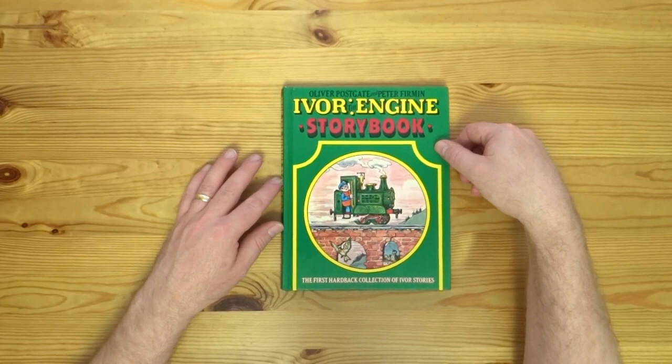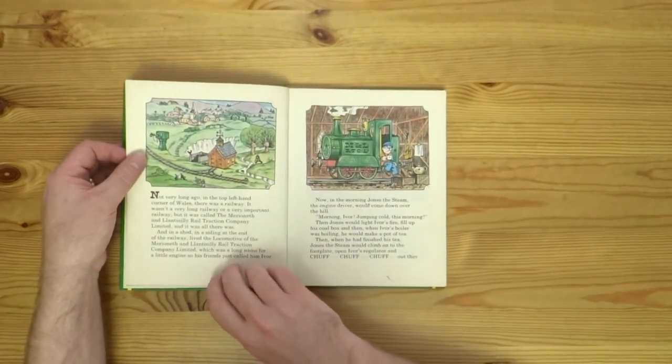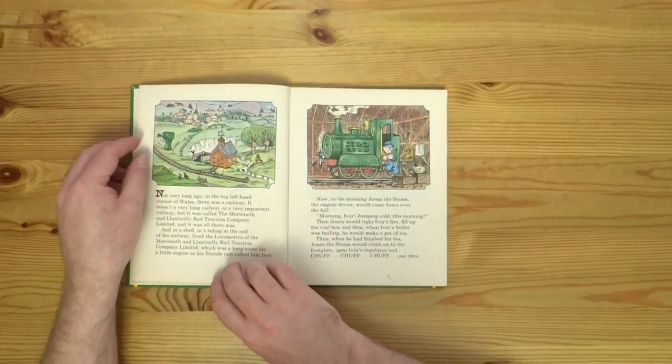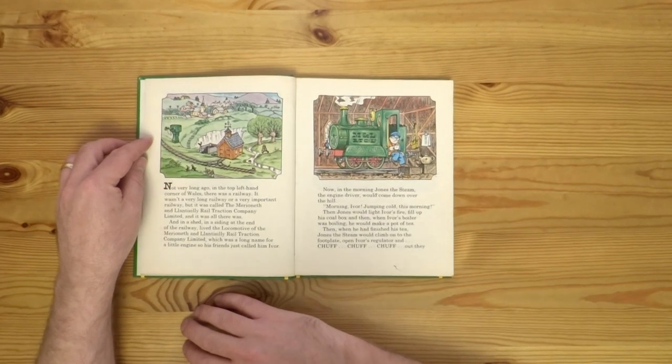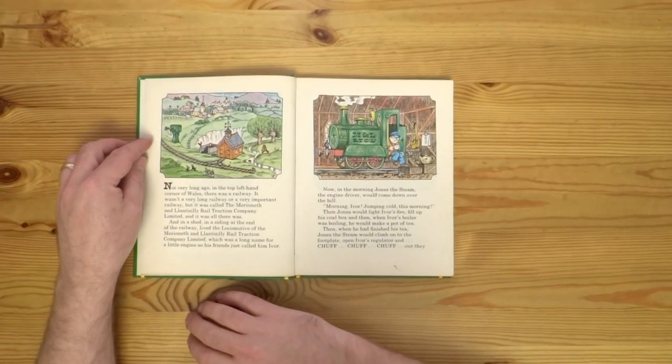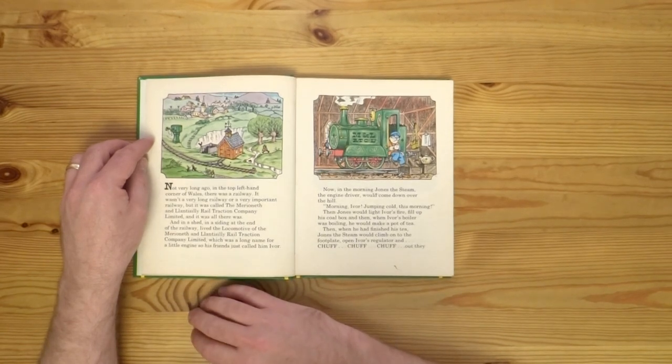Ivor the Engine is the little industrial loco from the top left-hand corner of Wales. He has a personality like Thomas, but isn't speaking like Thomas — it's more the way he acts and behaves.